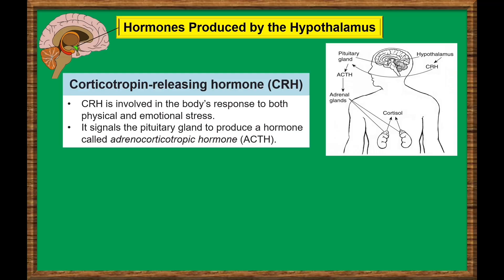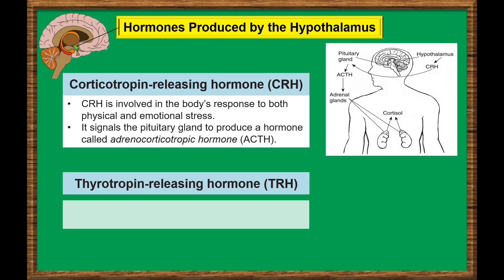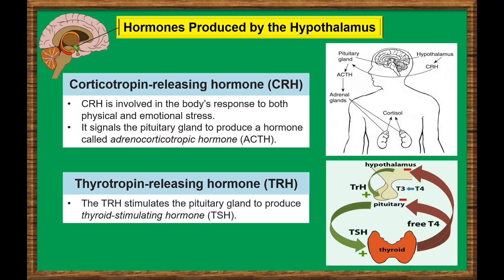Thyrotropin-releasing hormone, or TRH. TRH production stimulates the pituitary gland to produce thyroid-stimulating hormone, or TSH. In return, TSH plays an important role in the function of many body parts, such as the heart, gastrointestinal tract, and muscles.